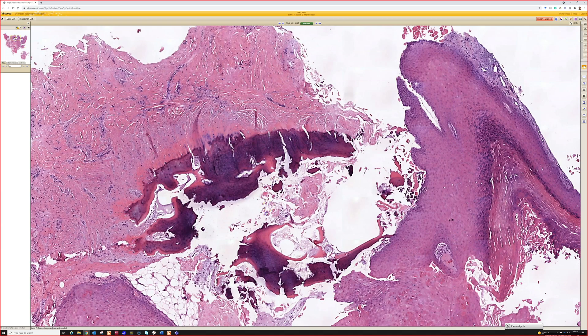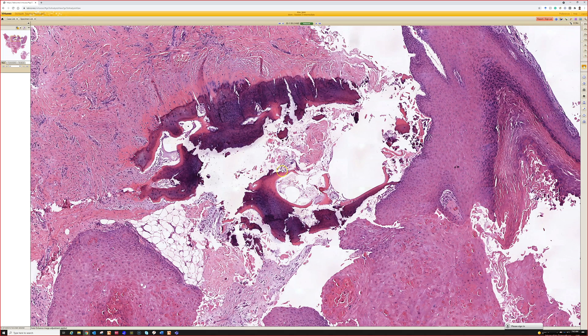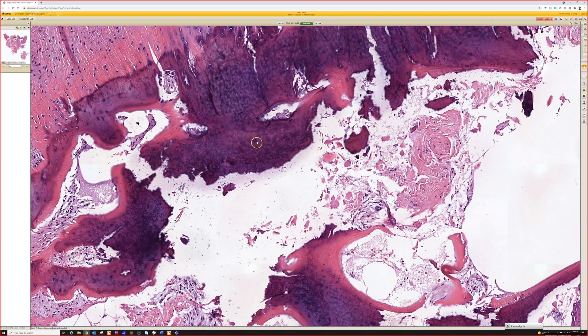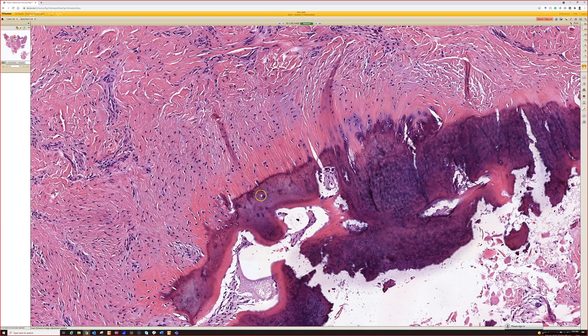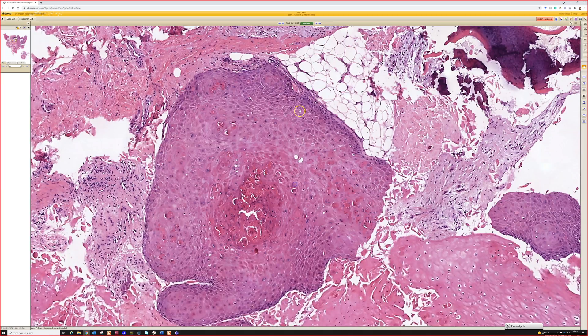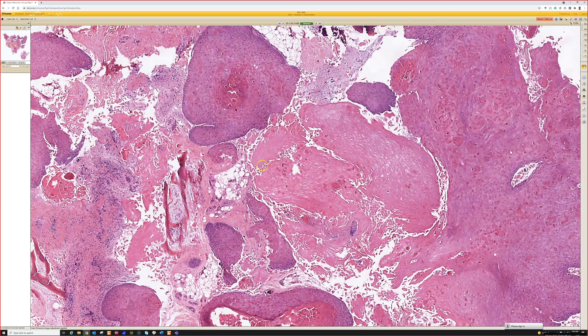And there's more bone here. Sometimes it's hard to know — is the bone actually normal bone or is it new metaplastic bone? This bone has some little lamellar bone lines, so I bet this is part of the normal bone of the finger underneath the nail. They got really deep with this biopsy.